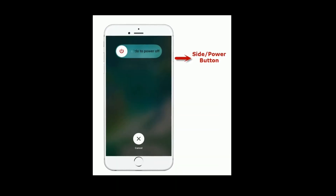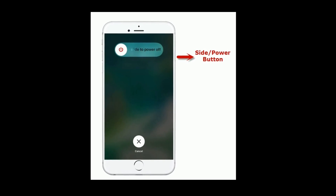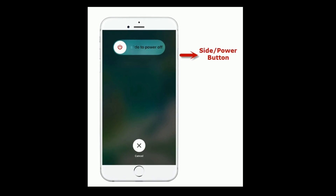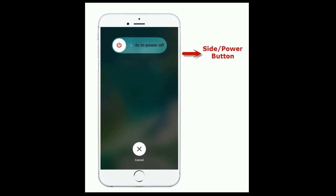If you are using iPhone 8 Plus and earlier models, then do the following steps: press and hold the side button until you see the slide to power off, and drag the slider to turn off. Wait for a minute and turn it back on.